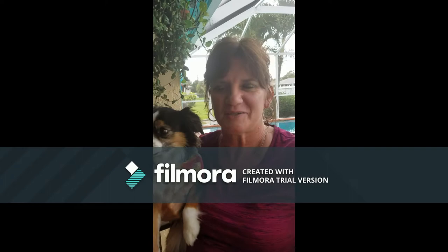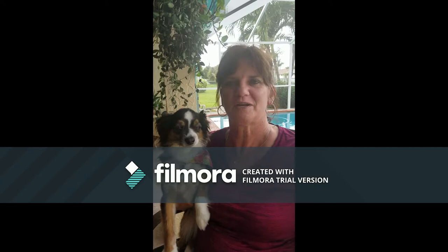Hi, boys and girls. I'm Mrs. Sickles and I'm going to be your fourth grade teacher next school year starting in August. So I just wanted to introduce myself.